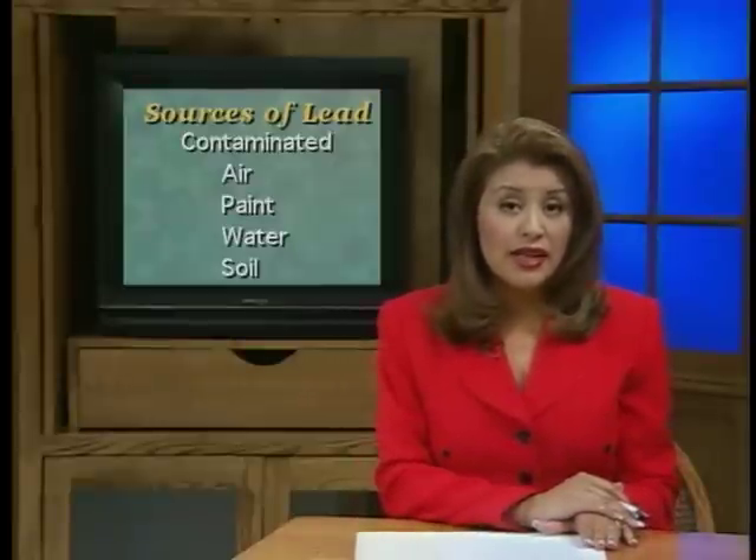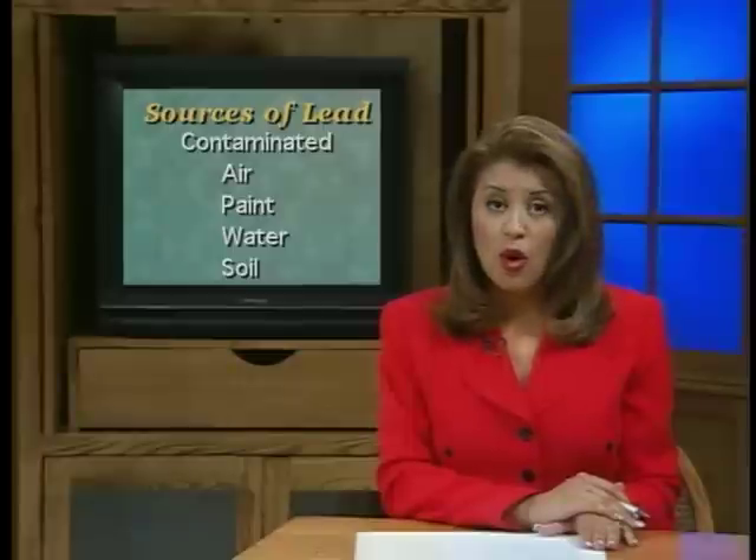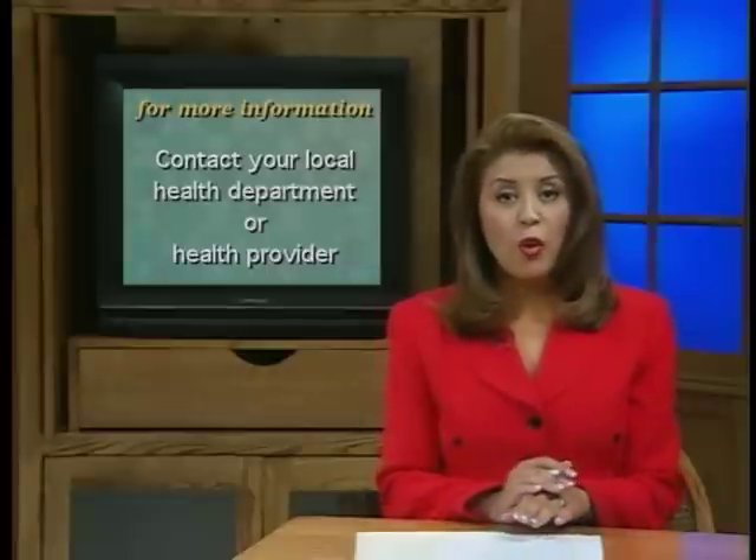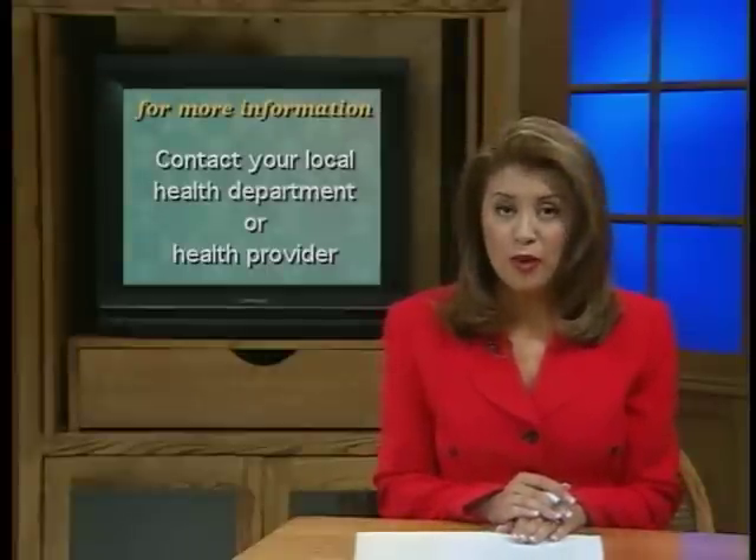Lead poisoning is a major environmental concern for Latinos. You can keep yourself and your family healthy by using lead-free ceramic cookware and eating good sources of iron and calcium-rich foods. Be aware that there are also many other sources of lead in the environment — contaminated air, paint, water, and soil — and take steps to avoid or remove them wherever possible. For more information on lead poisoning, contact your local health department or health provider. Keep yourself and your family lead-free and healthy.